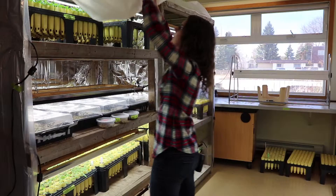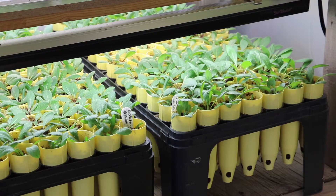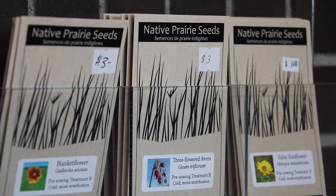This room is used to grow prairie plants from seed. All of these little seedlings here end up either in our restorations throughout the city of Winnipeg, or they go to our seed plots that we have in St. Norbert to help us produce even more native seed.